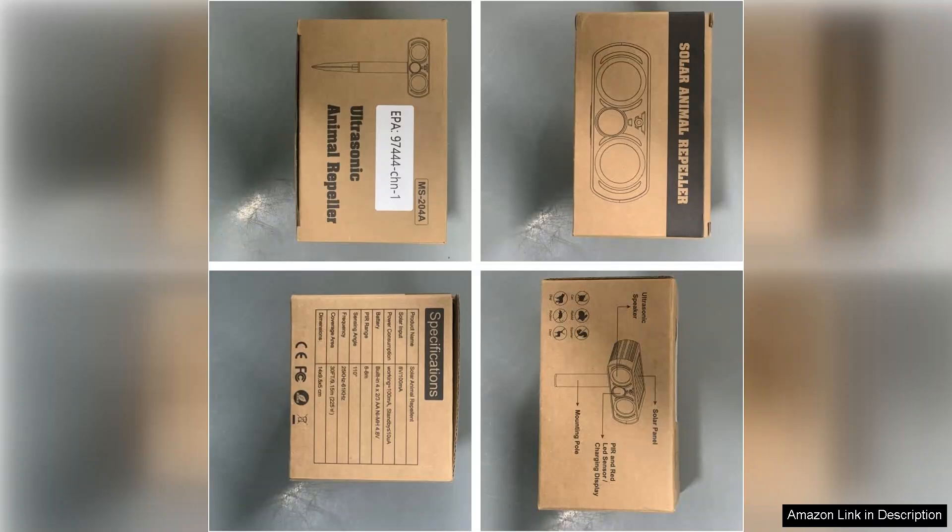Overall, the four-pack solar animal repellent ultrasonic devices are a fantastic investment for anyone looking to protect their garden or property from animals without resorting to harmful methods. They are effective, environmentally friendly, and easy to use. I highly recommend these devices for anyone seeking a humane solution to outdoor animal disturbances.